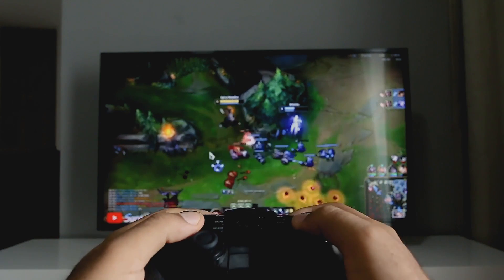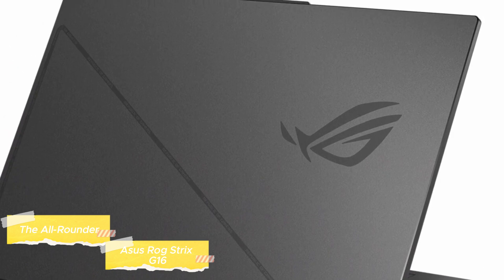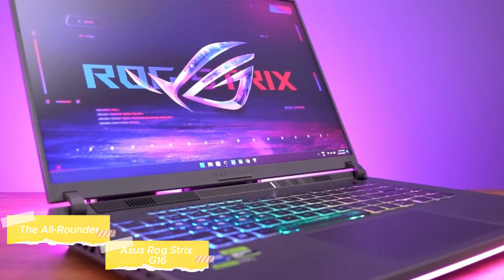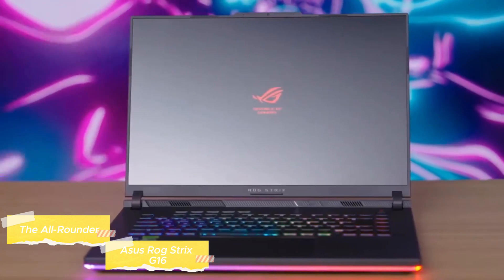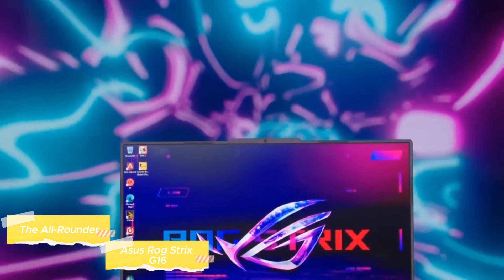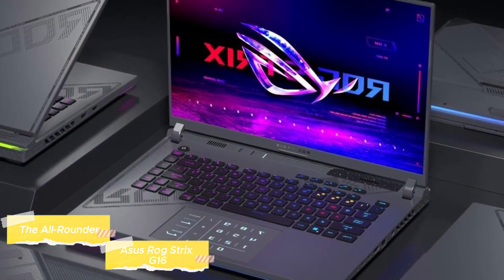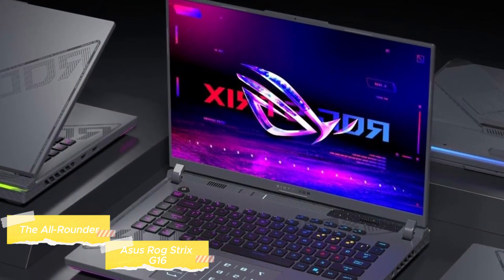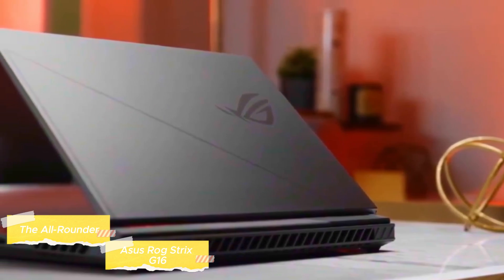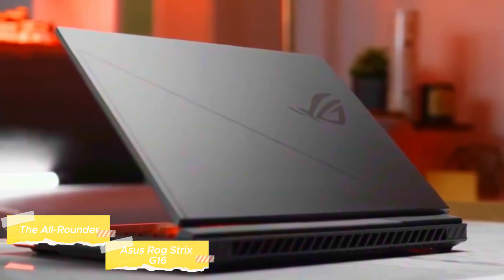Our journey begins with the Asus ROG Strix G16, a laptop that stands as a testament to the perfect blend of top-tier gaming performance, innovative features, and user-friendly design. Crafted for gamers who demand power, portability, and style, the Strix G16 has earned its place as our top pick for most users. At the heart of its capabilities lies the formidable Intel Core i9 processor and NVIDIA GeForce RTX 3070 Ti GPU, a combination that allows this laptop to conquer even the most demanding games at high settings.